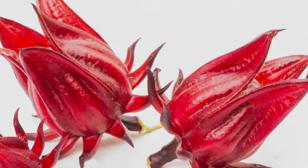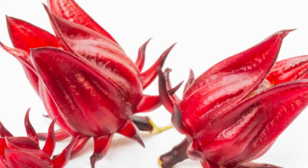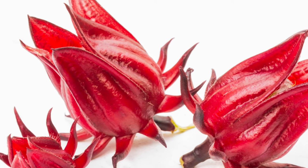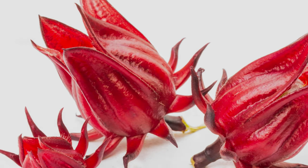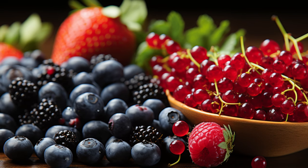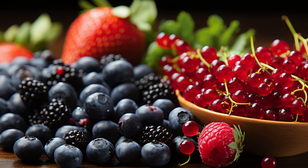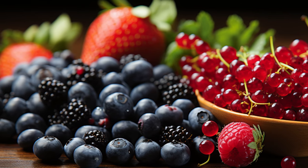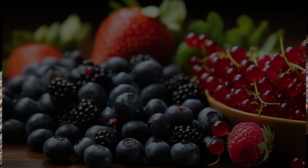Welcome back to NutriVisor. Today, we'll dive deep into the vibrant world of Roselle, a plant with a myriad of health benefits that might just be the superfood you've been looking for. This is Roselle, also known as Hibiscus sabdariffa. Native to West Africa, this plant is not just a beauty to behold, but a powerhouse of health benefits. Let's delve into the benefits, shall we?